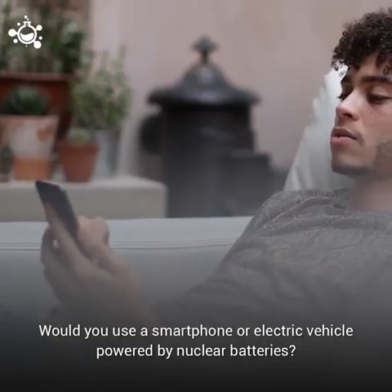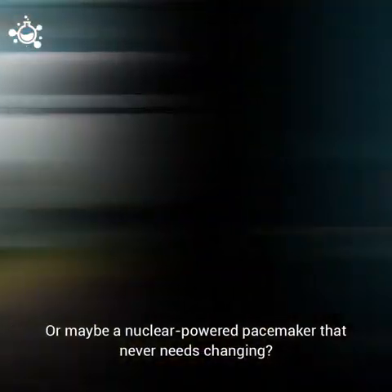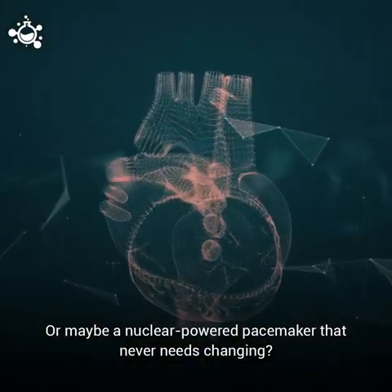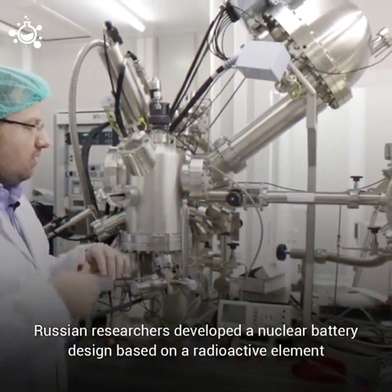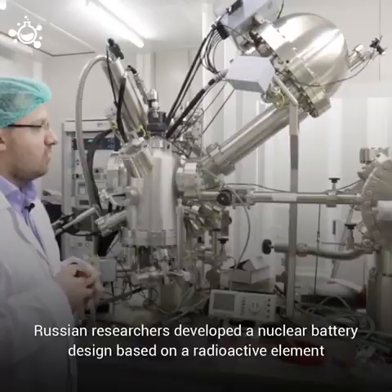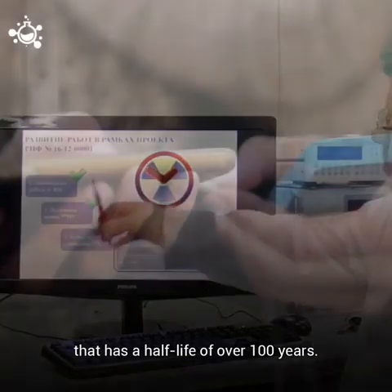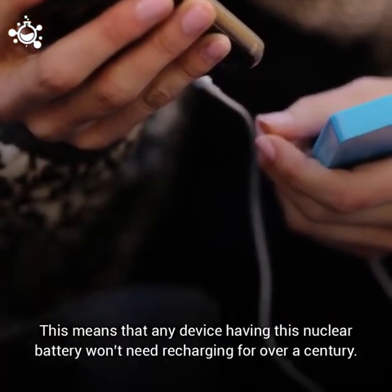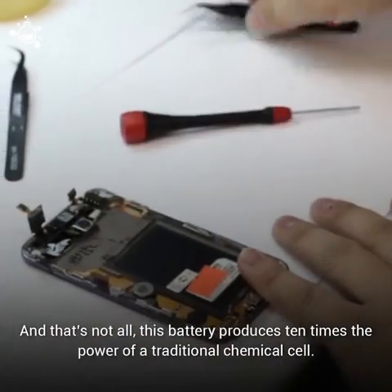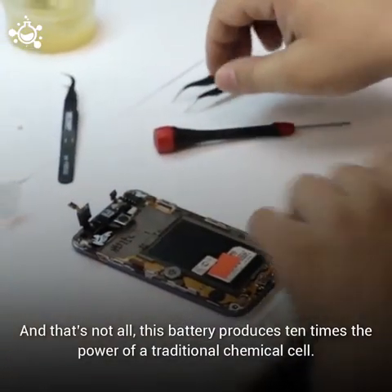Would you use a smartphone or electric vehicle powered by nuclear batteries? Or maybe a nuclear powered pacemaker that never needs changing? Russian researchers developed a nuclear battery design based on a radioactive element that has a half-life of over 100 years. This means that any device having this nuclear battery won't need recharging for over a century. And that's not all — this battery produces 10 times the power of a traditional chemical cell.